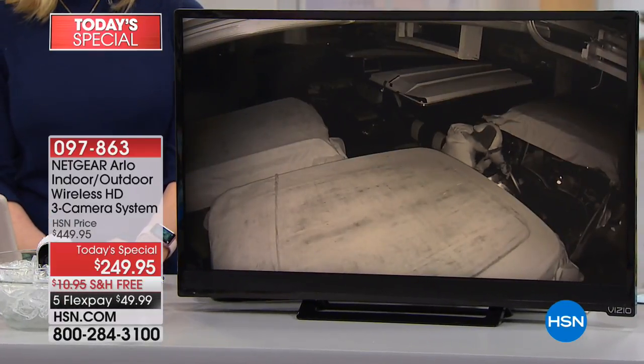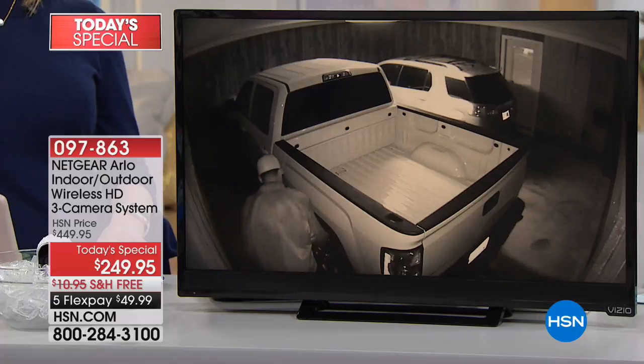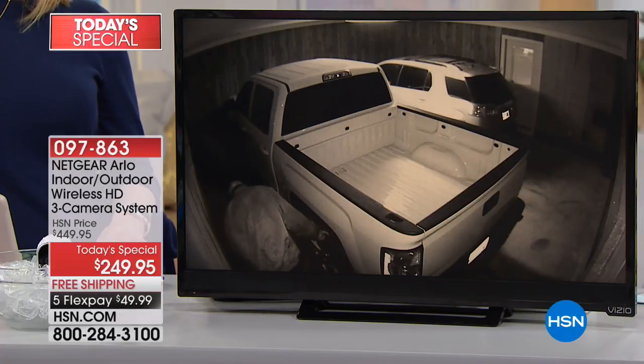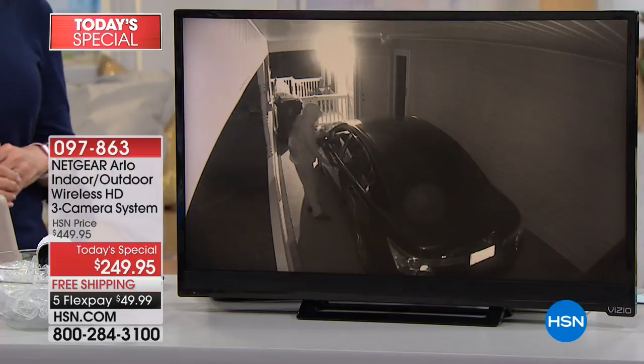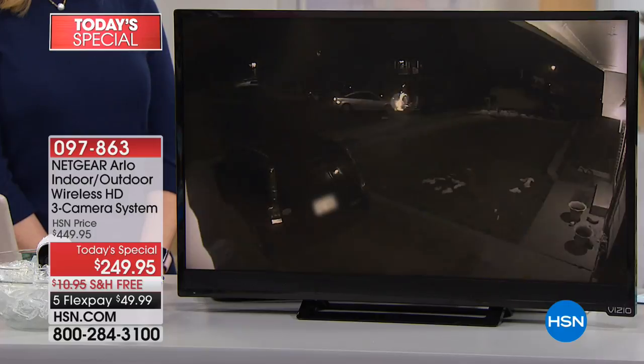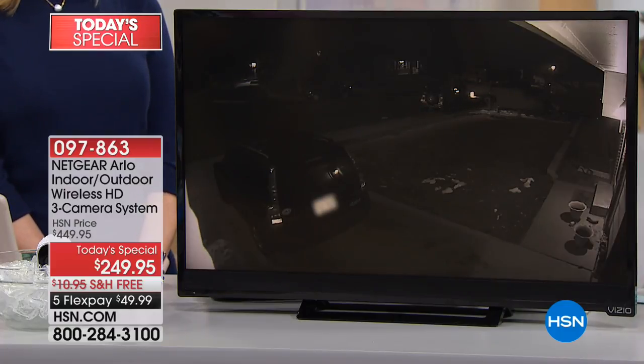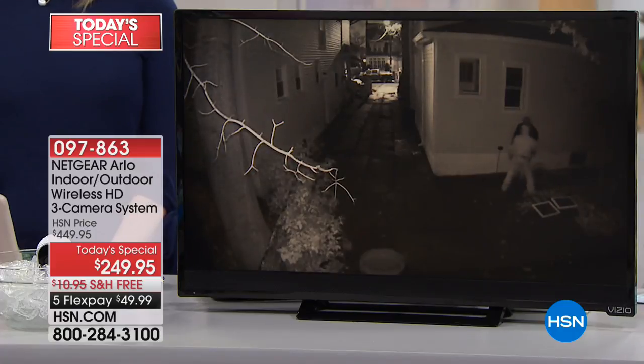I switched out our home cameras to Arlo because I was spending $100 a year. With Arlo, there are no fees — zero. Once you've bought your Arlo set, you'll never spend another penny on it.